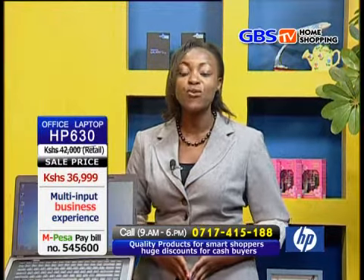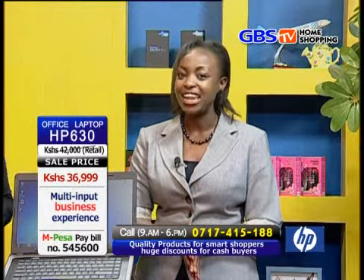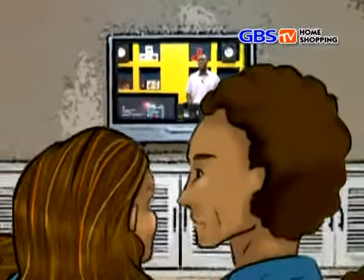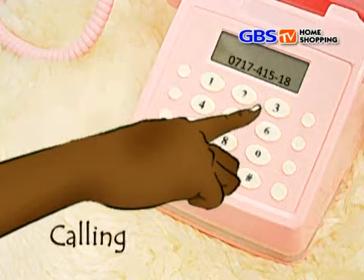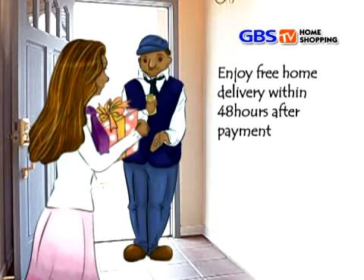At times, we receive so many calls that our lines get busy. So if you encounter such a problem, send us an SMS and we will call you back. We also offer free customer consulting services just in case you have any questions. The Kenyan economy is fast on its way to becoming a 24-hour economy, and as more and more Kenyans get busier every day, the time to shop is fast becoming a luxury. This is why opting to shop the GBS TV Home Shopping way is so perfect.